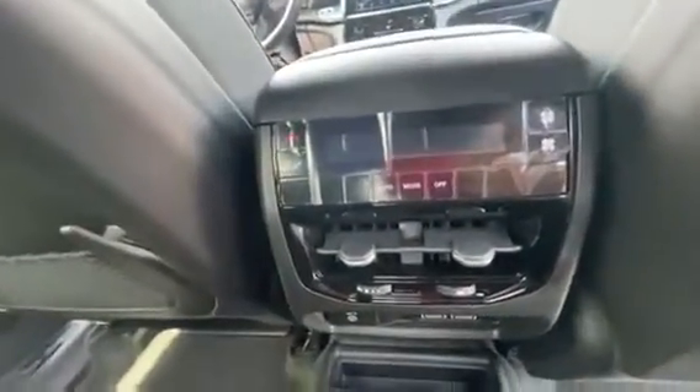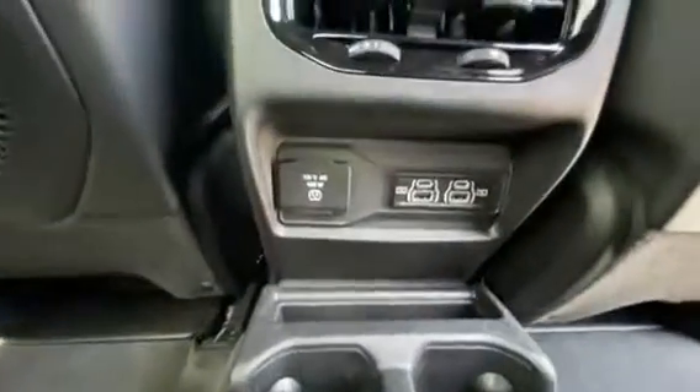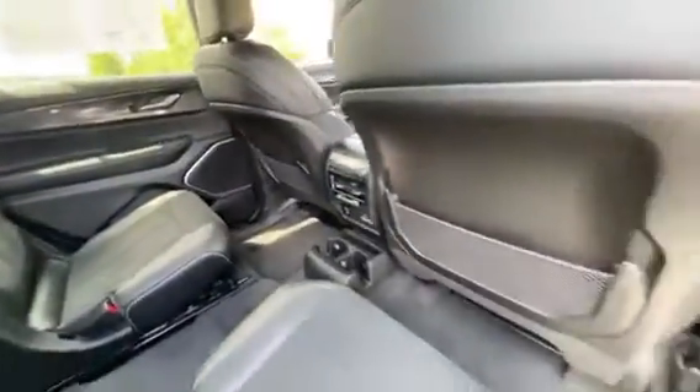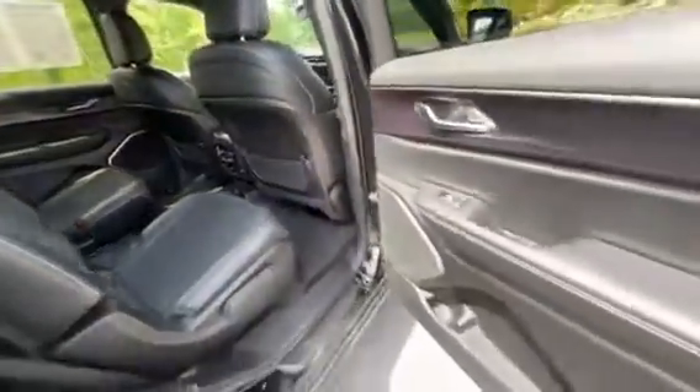All your heating and cooling controls for the back, a 115-volt plug, and you also have chargers for the back. The third row also has some chargers, side pockets on the back of the seats, and plenty of door storage.